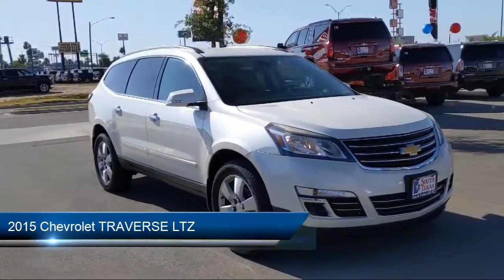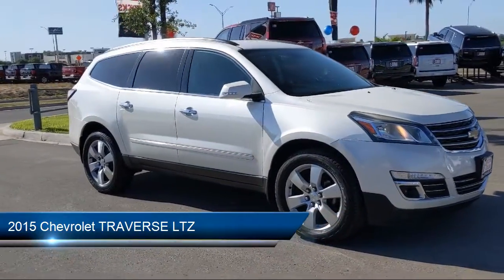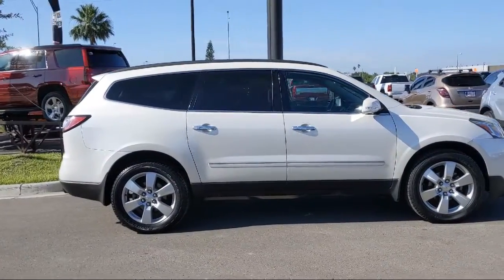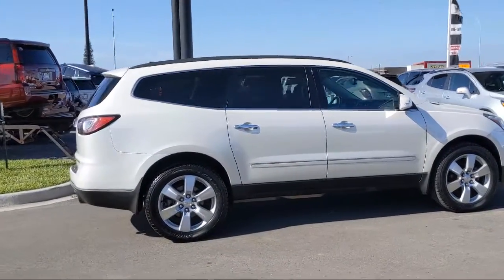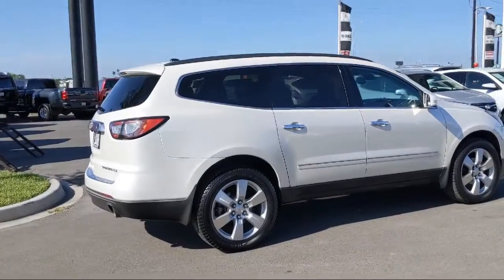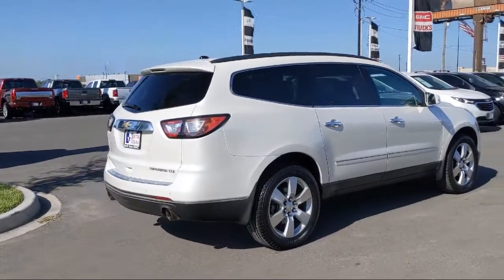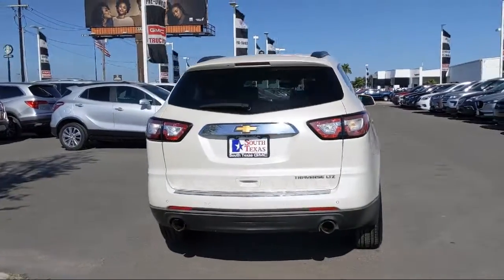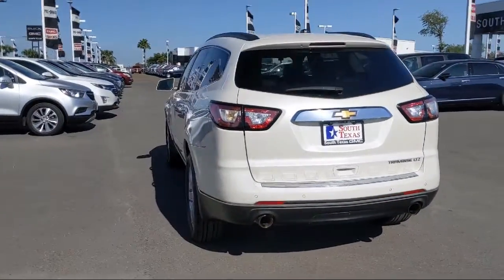It comes equipped with a leather-wrapped steering wheel, stability control, keyless entry, MP3 player, remote start system, premium sound system, rear spoiler, blind spot monitor, Bluetooth smartphone integration, climate control, and has less than 85,000 miles on the odometer.